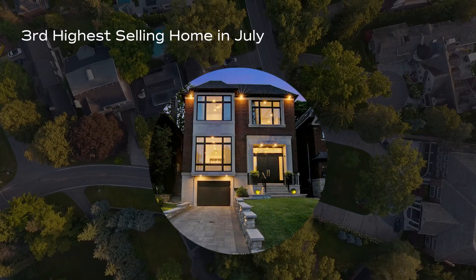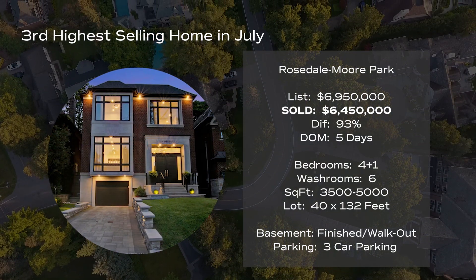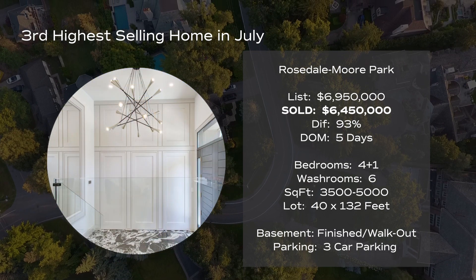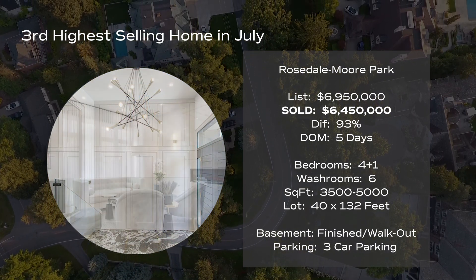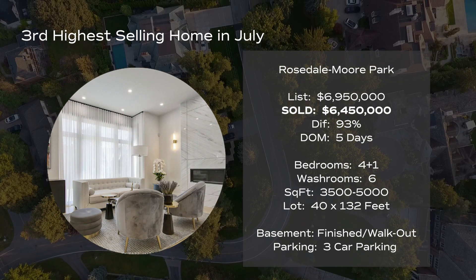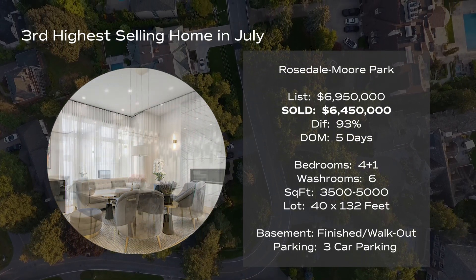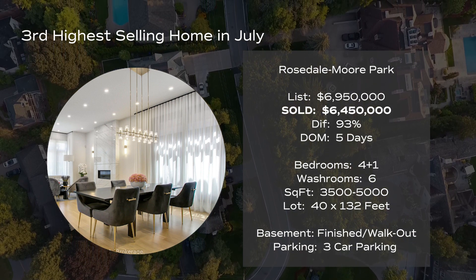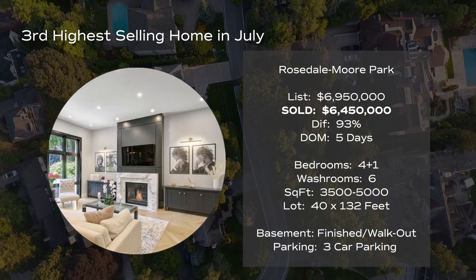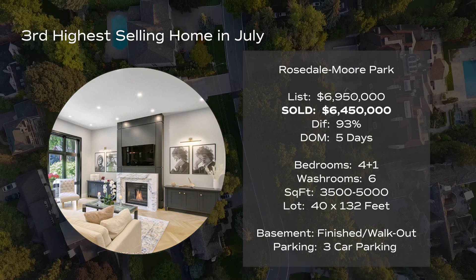Let's start with the third highest selling home in Toronto, which was located in the Rosedale Moore Park area near Mount Pleasant and St. Clair Avenue East. It sold for $6,450,000 and was listed for $6,950,000, so it sold for 93% of list price. It was on the market for five days. It was a four plus one bedroom and six bath home, less than five years old, between 3,500 and 5,000 square feet, and it sat on a 40 foot by 132 foot lot.